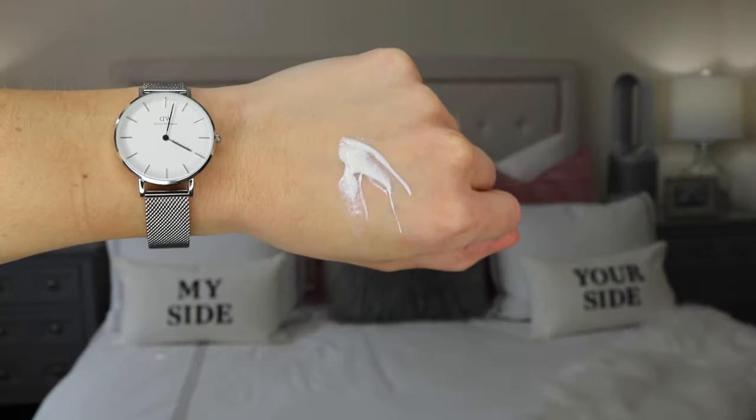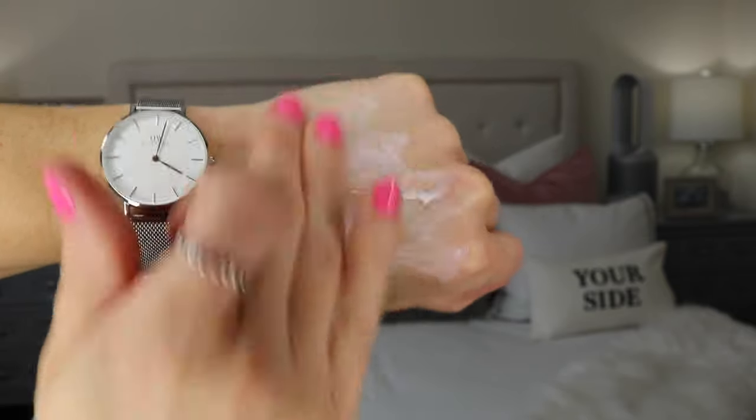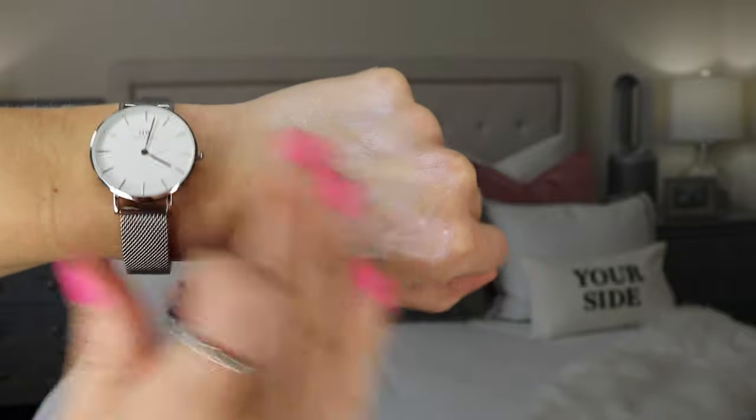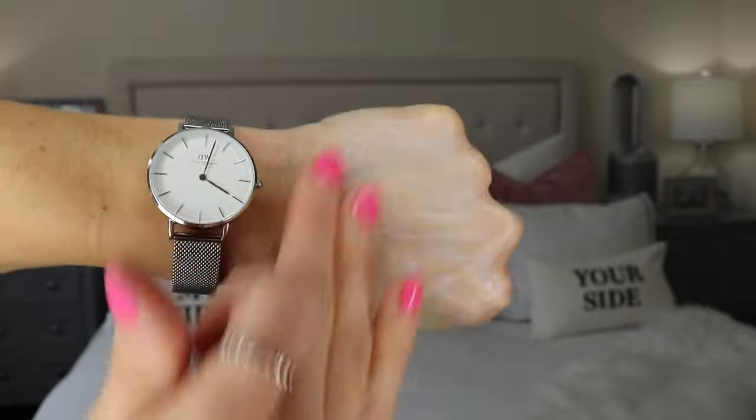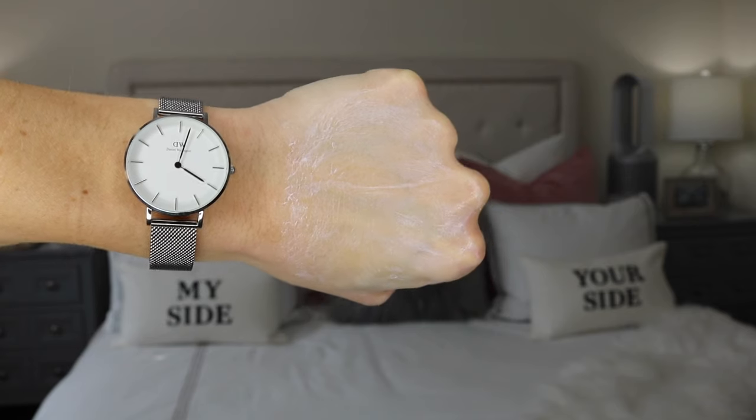The only downfall with the Drunk Elephant is that it does take some time and effort to rub the product into your skin. As you can see in this clip, I put a fair amount on the back of my hand and as I'm rubbing it in, it is taking a long time before the product goes into my skin and it is still leaving a white cast — I wasn't able to rub it all in during this clip. When you're putting it on your skin you do have to work at it a little bit longer, but once it's all said and done it really is nice on the skin and it's a great product.